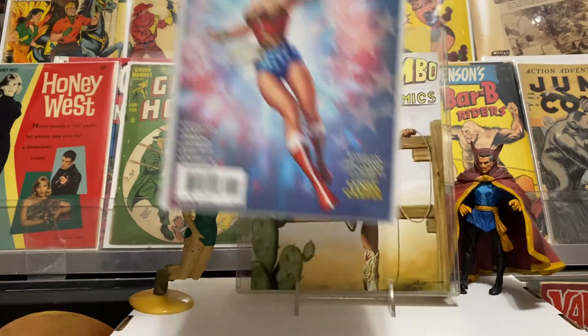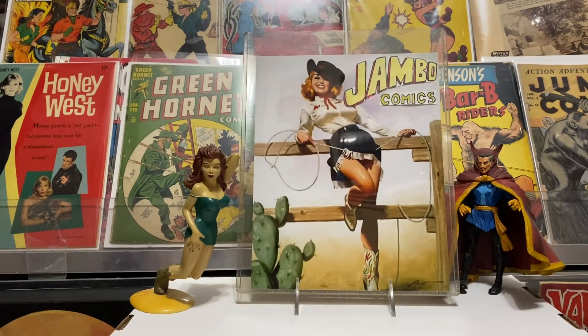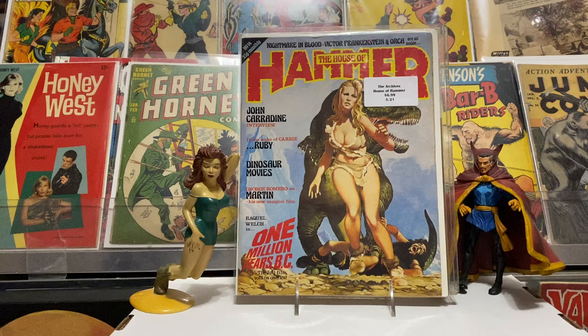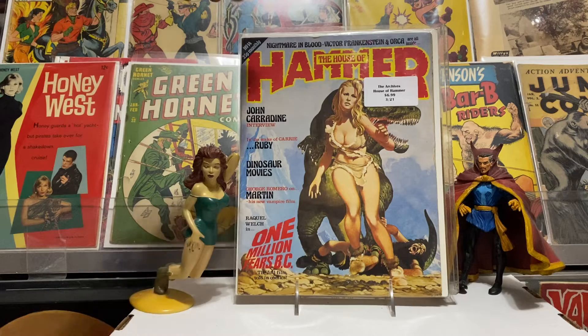I found this and Bub was eyeballing it but I snatched it up before he could grab it. It's a Raquel Welch cover from One Million Years B.C. — the House of Hammer magazine. It had a lot of Hammer film content inside as well. I just love that cover — Raquel Welch in all her glory, and a dinosaur. Sorry I didn't take the sticker off.